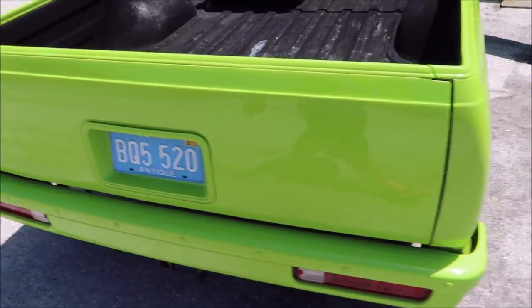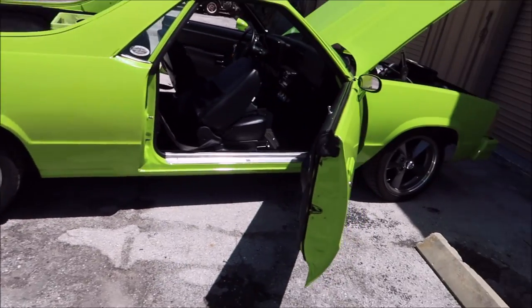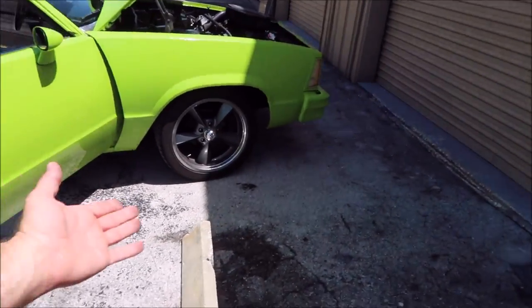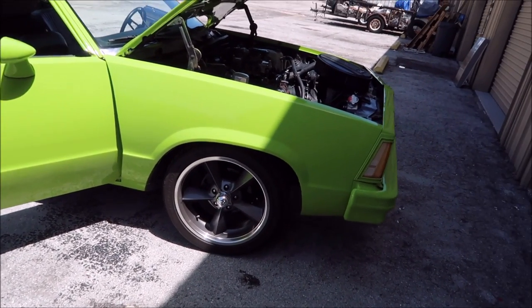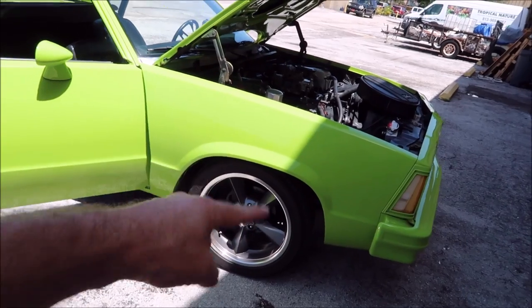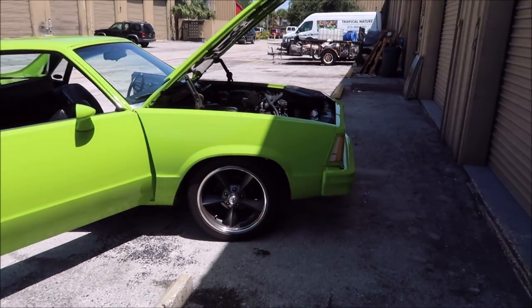As most of you guys know, I buy pretty much all my wheels and tires from DiscountTireDirect.com. Not only do they have a great selection, their prices are good, and they mount and balance them and offer wheel hub and lug kits for your vehicle, and they ship them to your door so you can install them yourself.